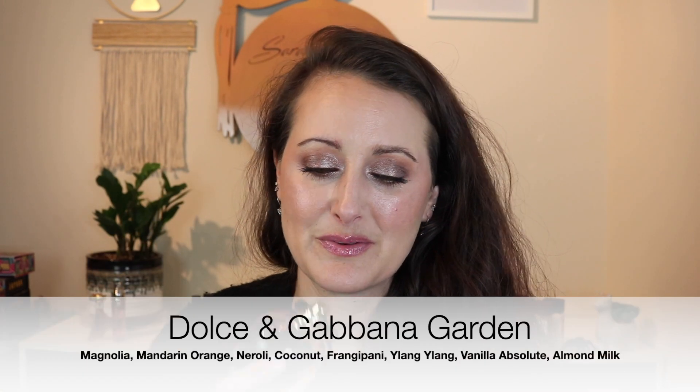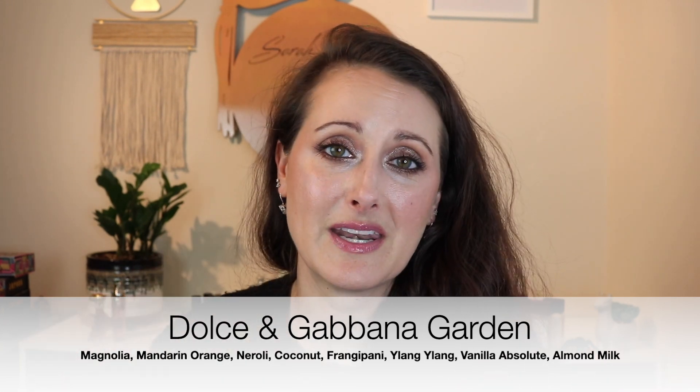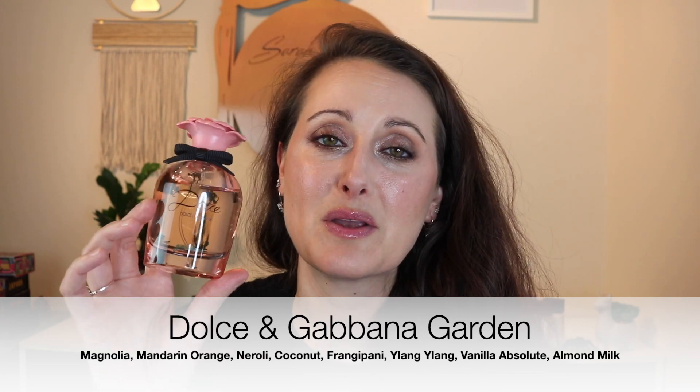This next one is especially for springtime going into summer. It's Dolce & Gabbana Garden, which has the most beautiful coconut and almond milk note with sweet florals. It's super unique and just a stunner — it's going to bring a burst of happiness when you spray it on. Not everybody likes it, so I wouldn't call it safe, but it's a really beautiful fragrance.